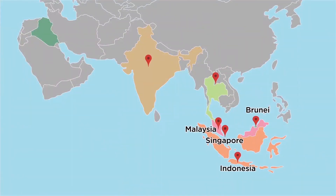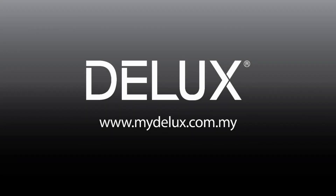Deluxe Unigate is available at various locations all over Malaysia and overseas. For more information, please log on to www.mydeluxe.com.my.